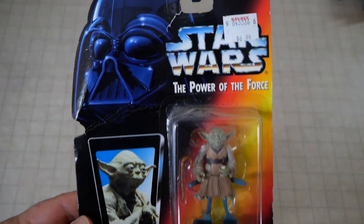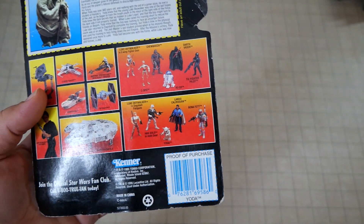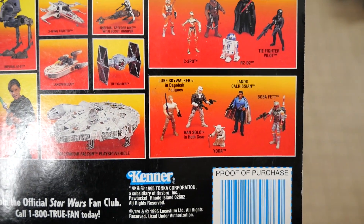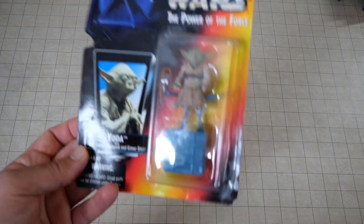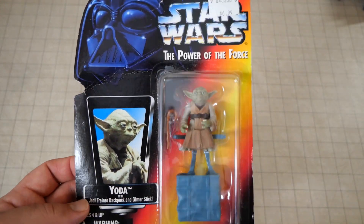And just randomly, I found this as well. This was actually in the Goodwill by the Pound — Yoda. This is from the 1995 Kenner line. So yeah, it's very beat up. But I just thought that was funny, to find like a semi-vintage Star Wars figure — though I guess it's 1995 vintage now.